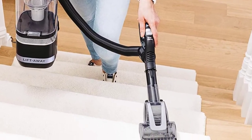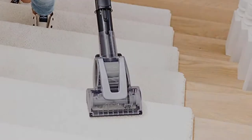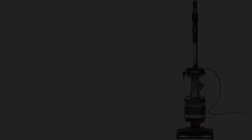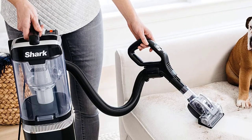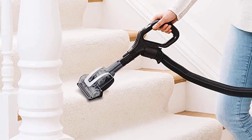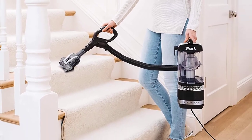Deep cleaning on carpets, strong suction on hard floors, and powerful pet hair pickup. No vacuum emits cleaner air, capturing 99.99% of dust and allergens with anti-allergen complete seal technology. Advanced swivel steering lets you easily maneuver your vacuum in and out of tight spaces, in corners, around furniture, and more. Powerful LED headlights on the nozzle reveal hidden debris around your home. 5-year limited warranty.